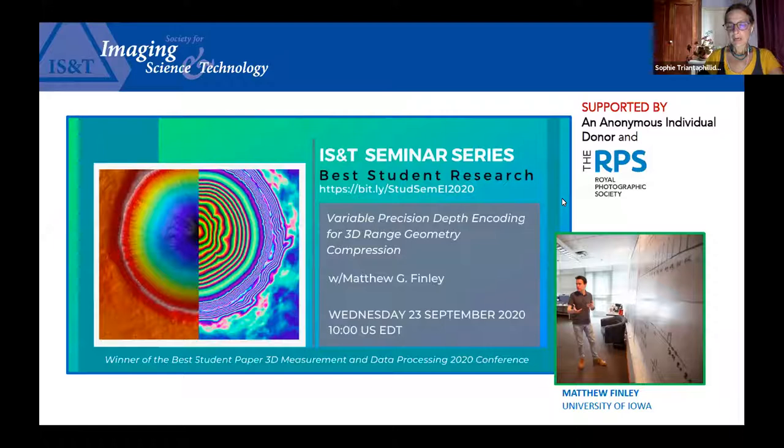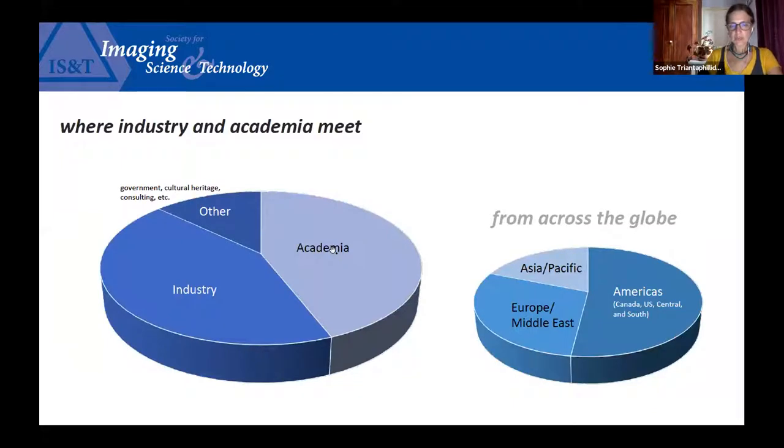Their support will help us provide Electronic Imaging registration grants and ensure the continuation of this online seminar series. I would also like to tell you about IS&T and in particular the Electronic Imaging Symposium. For those not familiar with the Society of Imaging Science and Technology, the Society is unique in that it is a place where industry and academia meet, which makes its meetings a great place for students to showcase work to prospective employers.